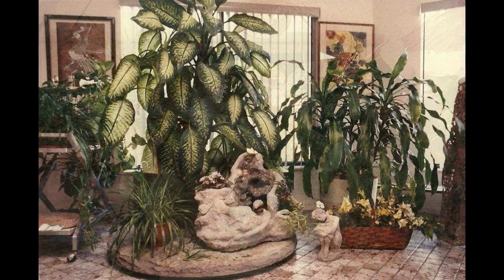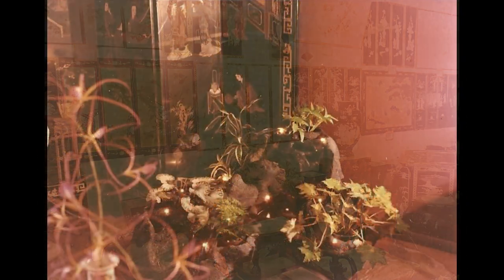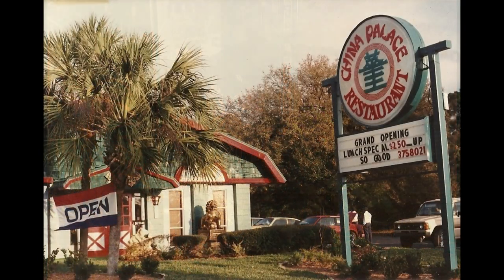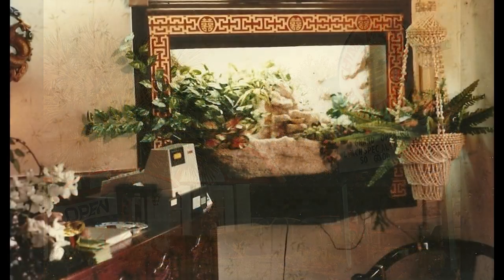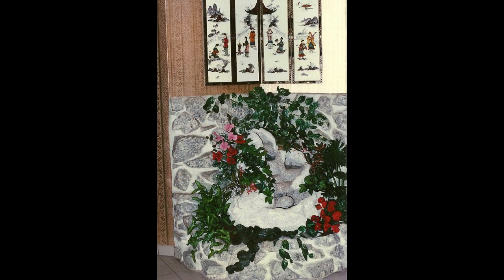Discovering they liked my work encouraged me to go store to store, traveling around Florida to every florist I could. I was privileged to design and build unique fountains for over 60 florist shops. Next came dozens of restaurants — mostly oriental restaurants — in Daytona, Longwood, Fort Myers, and Melbourne, Florida.